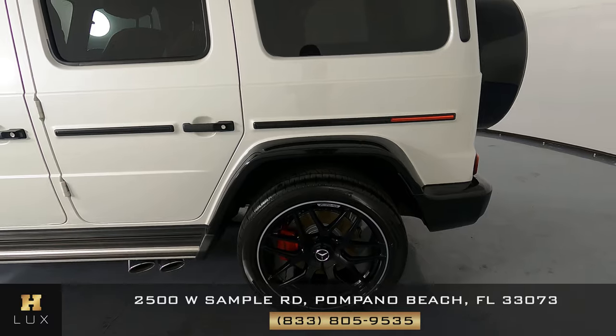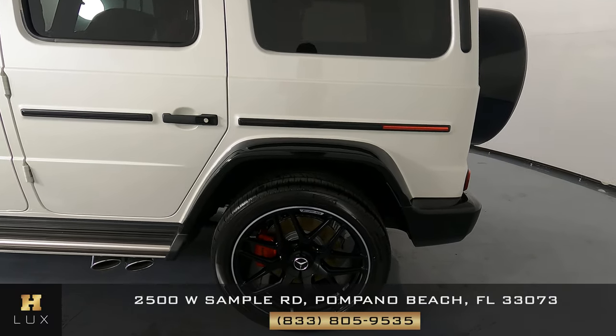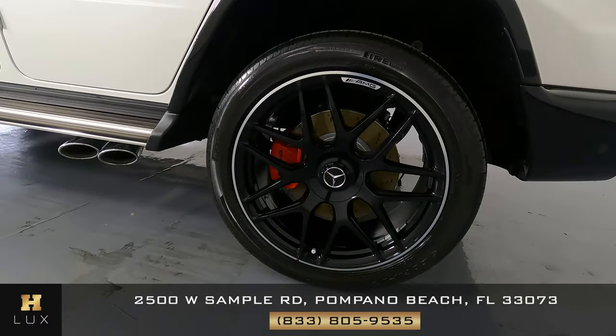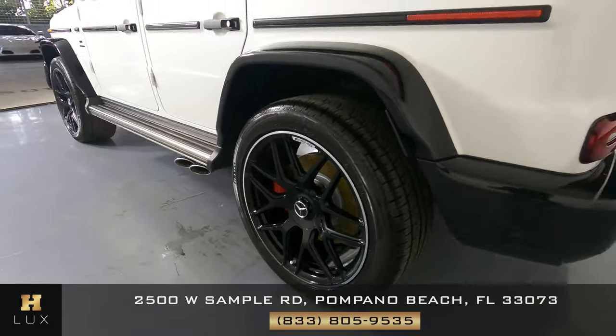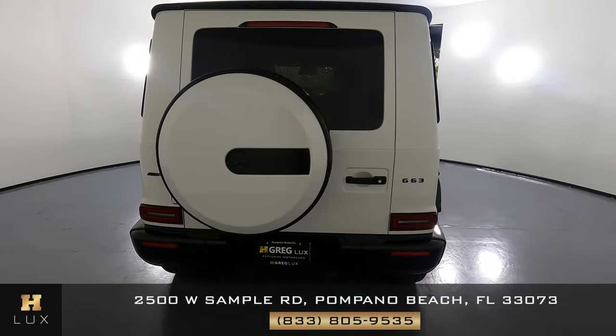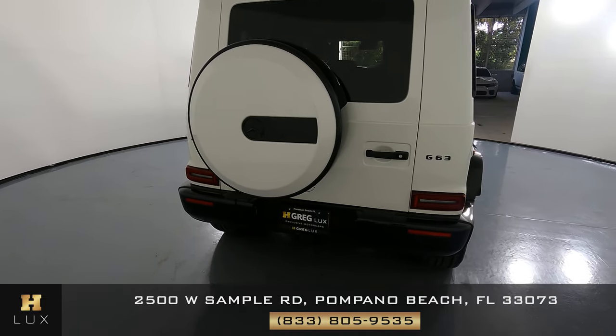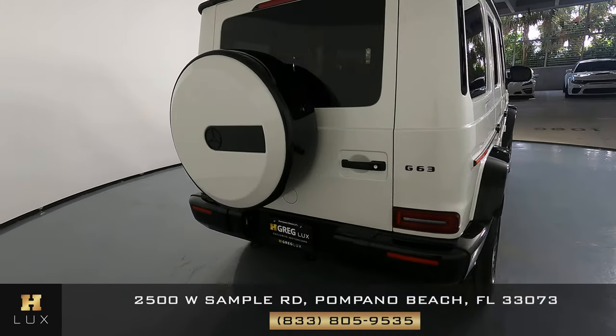Let's take a look at the quarter panel and wheel. This quarter panel looks very good. There are no scratches, no dents here at all, and the wheel has no curb rash. Let's take a look at the back. The spare tire cover looks fine. The trunk is good and the back bumper is spotless. So everything back here is in excellent condition.